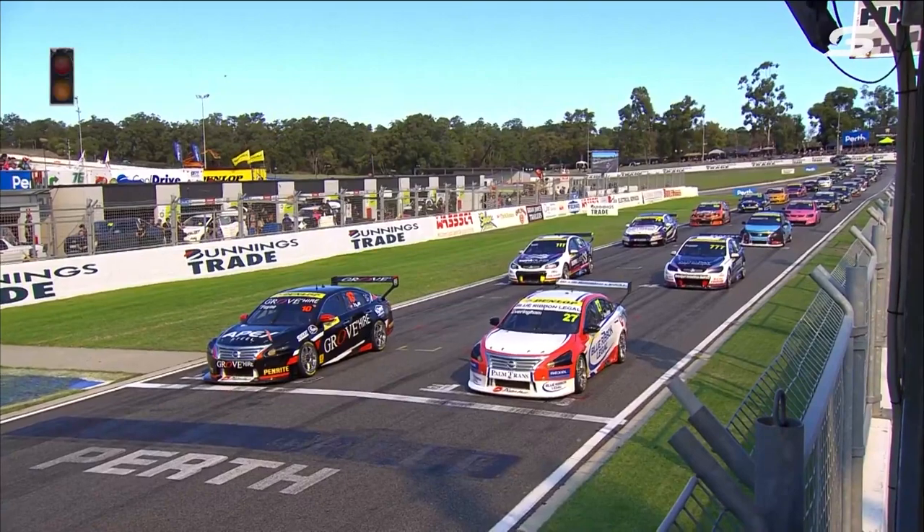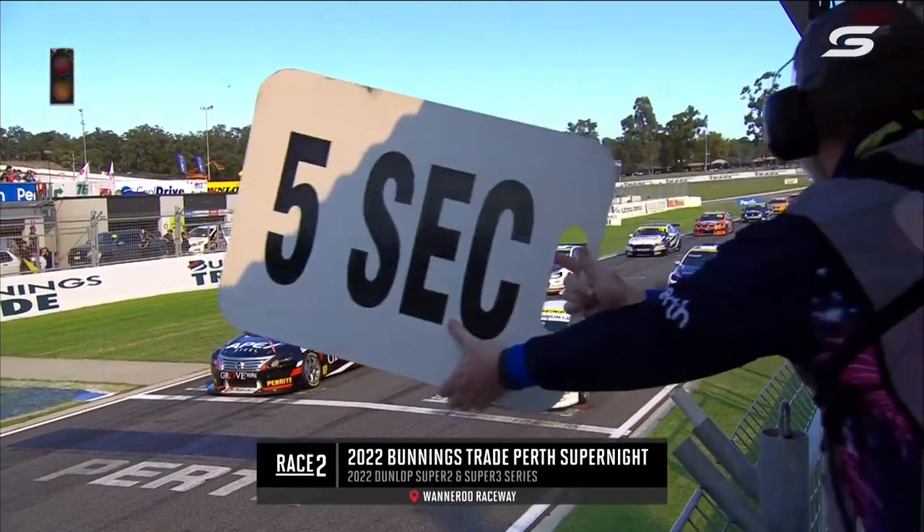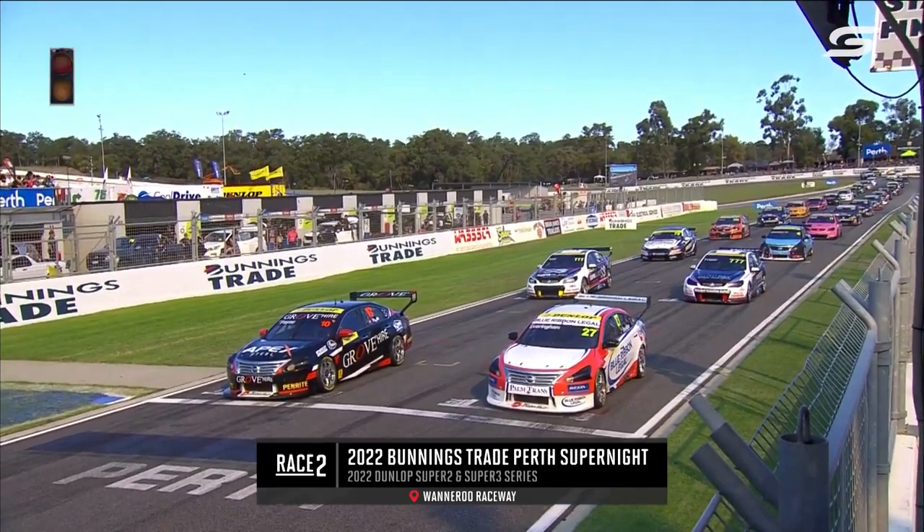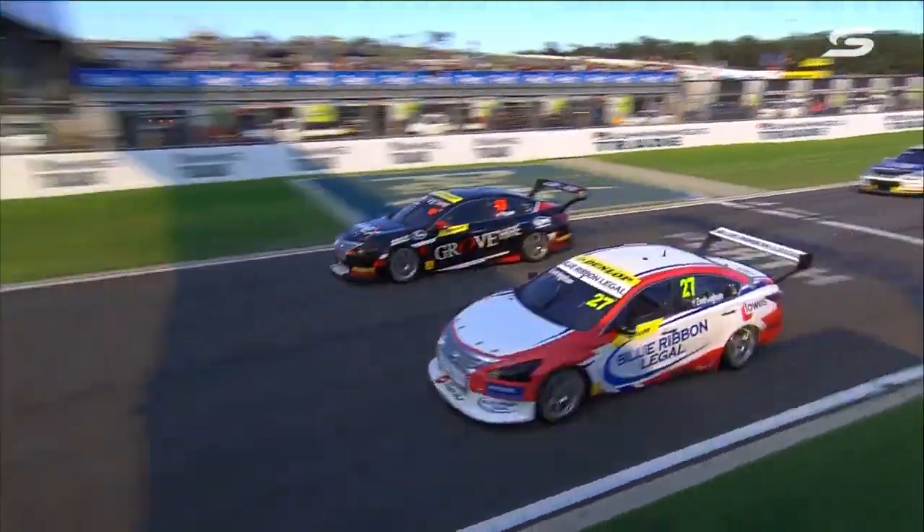Second time of asking for the Dunlop series — let's hope it's anything near as good as yesterday, because it was awesome. Red lights are on. Payne versus Everingham on the front row, and they're away — great start!